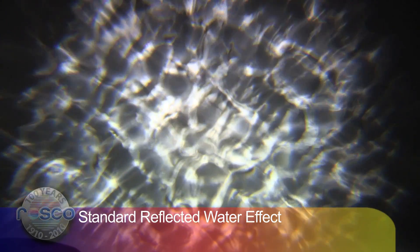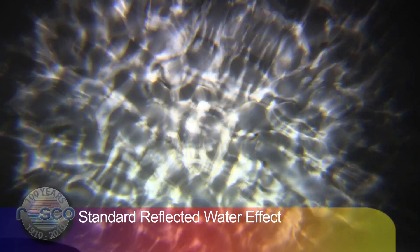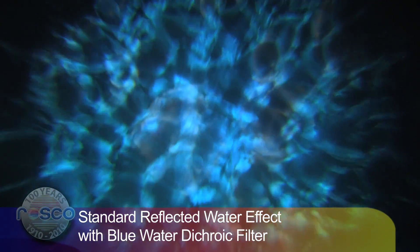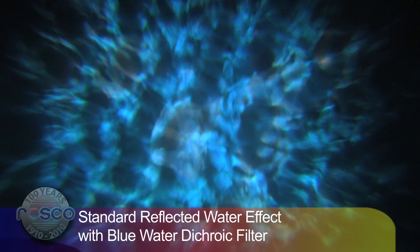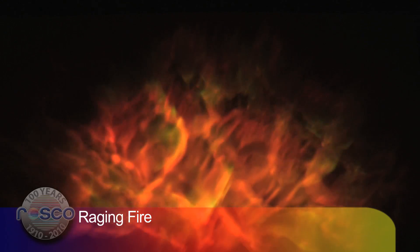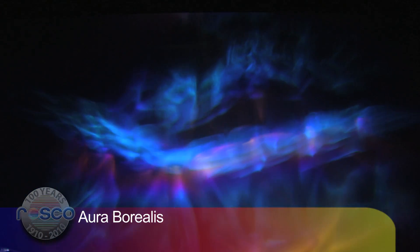These are some of the effects you could create with Rosco's X24 projector. The more obvious effects, such as raging fire or reflected water, are perfect for theatrical or film use. Other effects are more suited to theme environments, museums, aquariums, or even retail stores.